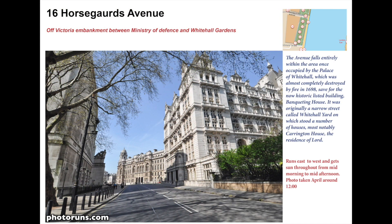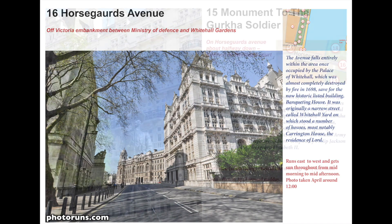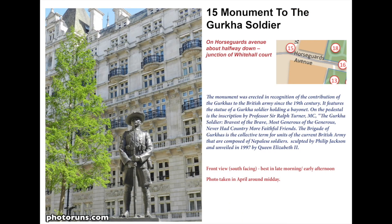Horse Guards Avenue links the Embankment to Horse Guards Parade, and halfway down there is a memorial to the Gurkhas, who have been an important part of the British Army since the 19th century.